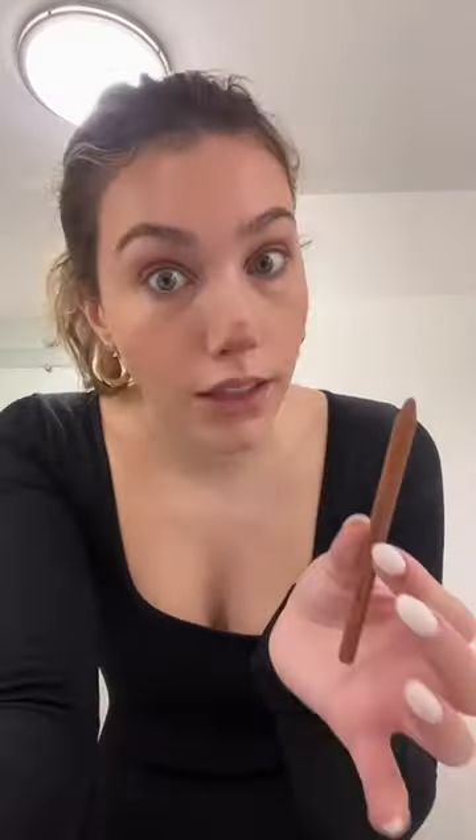I blend it out in tapping motions — do you see how quickly that just blended? I also saw a hack where you contour your nose with your lip pencil and I'm obsessed.